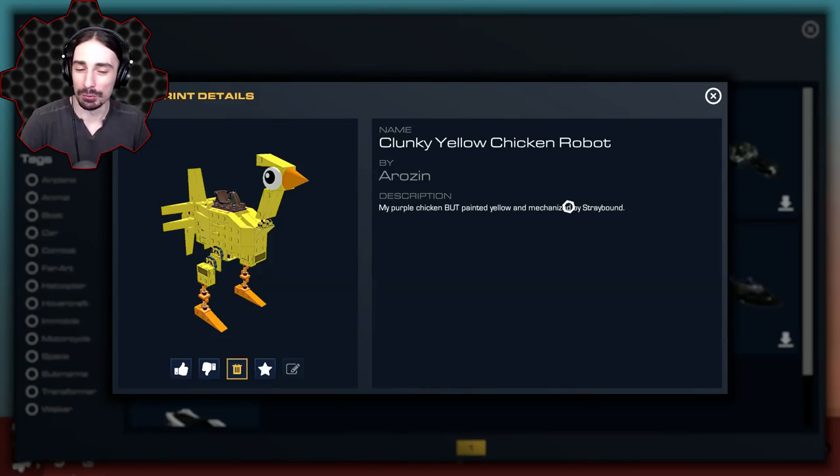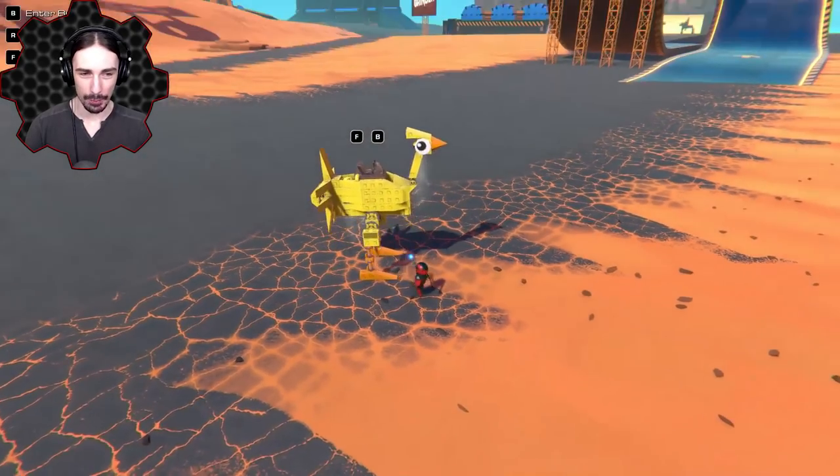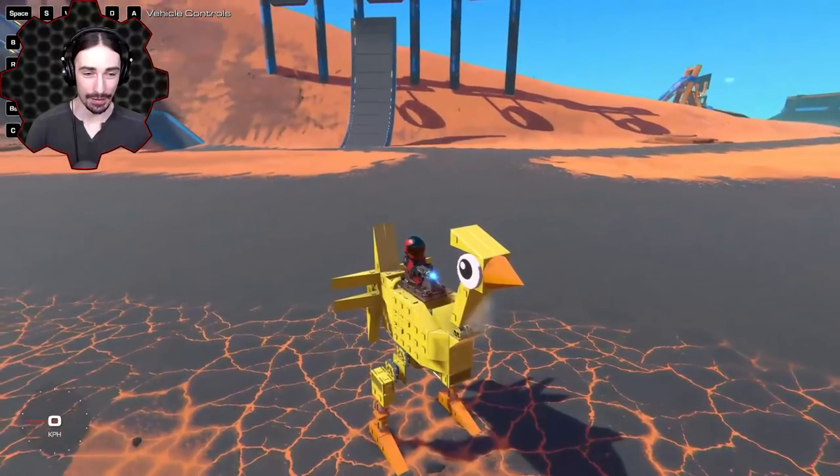We're starting off with this absolutely beautiful robot chicken called the Clunky Yellow Chicken Robot by Arosen. It looks like it was a collaboration between him and Stray Bound who created some of the mechanized station parts about it.